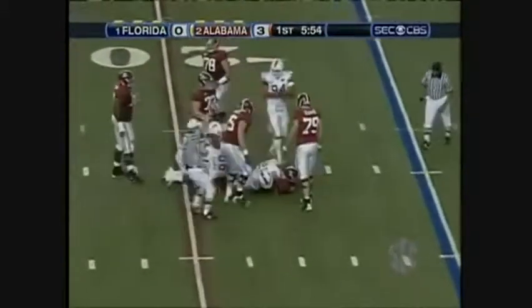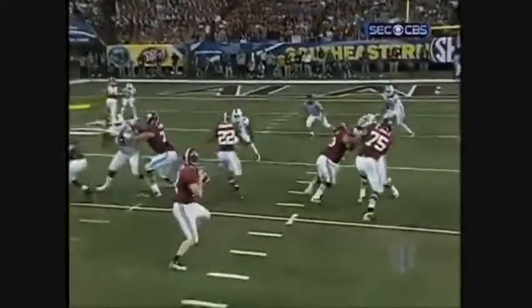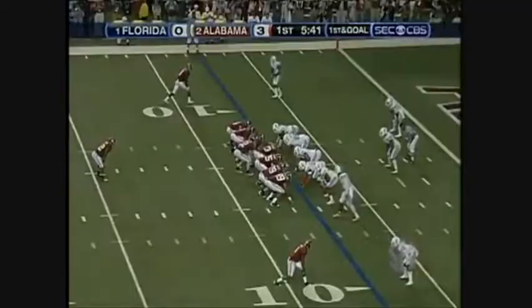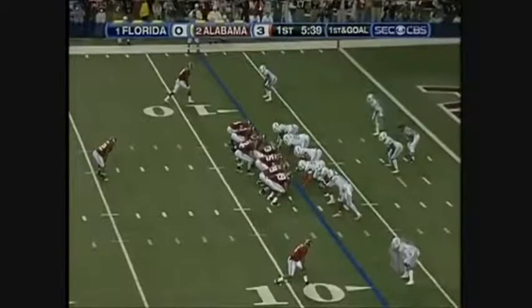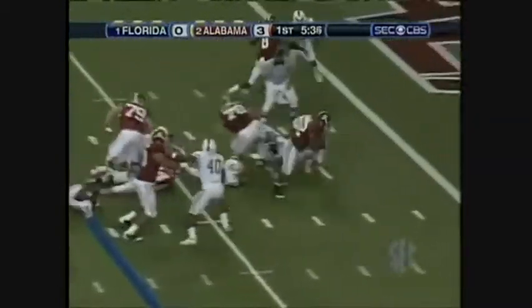Is that a fumble or a forward pass? Coming right around Carpenter, looking to the left side over here. Carpenter replacing their great All-American Andre Smith. First down, Alabama. They have dominated here in the first quarter.